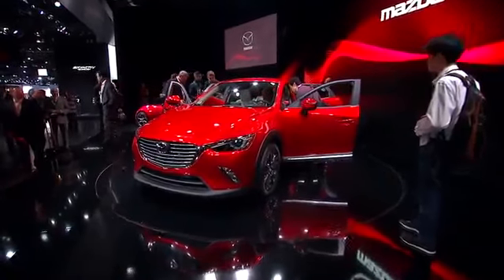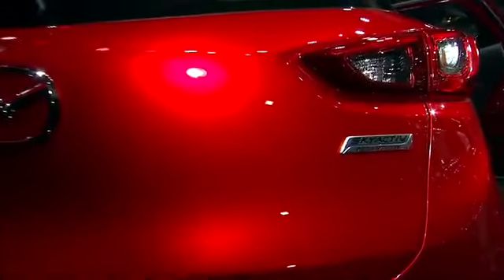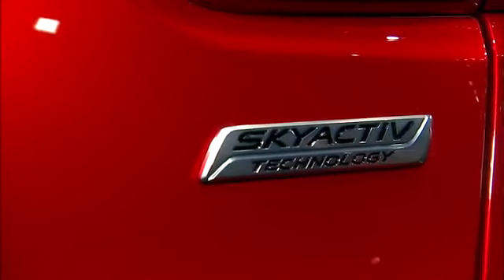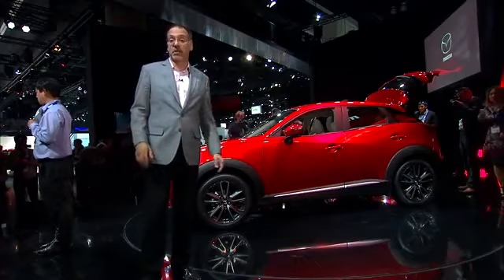CX-3 hits the U.S. in spring of 2015. Pricing is obviously a little too early for that. It's one engine only in the U.S.: a 2-liter Skyactiv high-compression gas 4, hooked up to an automatic transmission. All-wheel drive will be an option. We'll look for it soon.